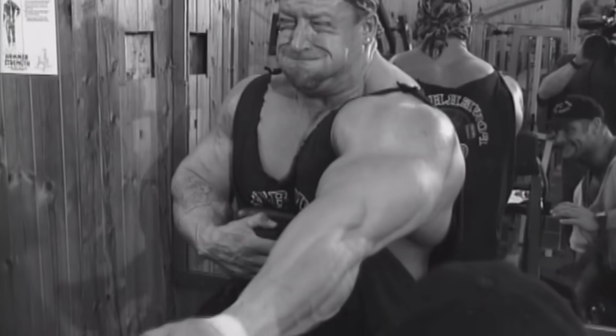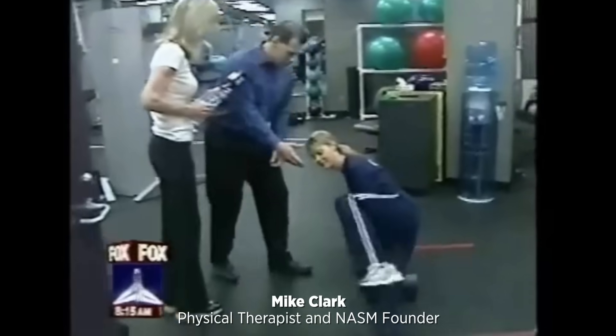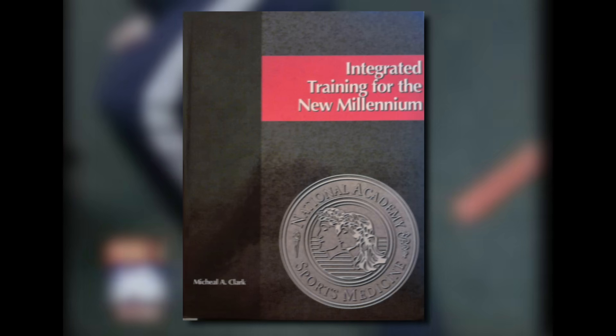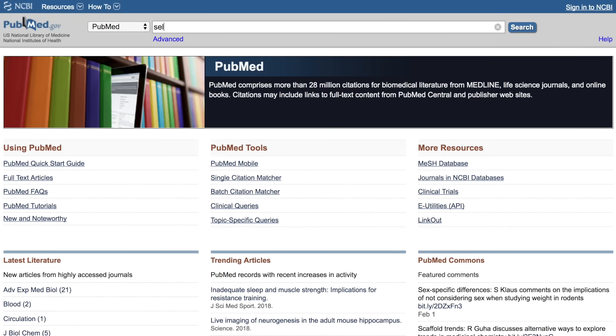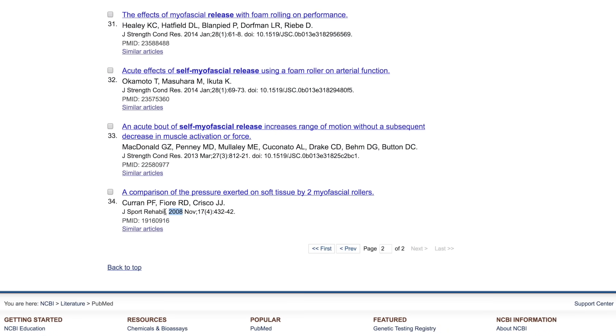It wasn't until the late 1990s that word got out to the weightlifting community, when physical therapist Mike Clark began writing about the benefits of foam rolling, which were eventually put together in his 2001 text, Integrated Training for the New Millennium. Three years later, in 2004, the first foam roller patent was filed by Los Angeles-based physical therapist Stacy Barrows. Shortly thereafter, it started showing up in the scientific literature, which is where we're going to start in this video.